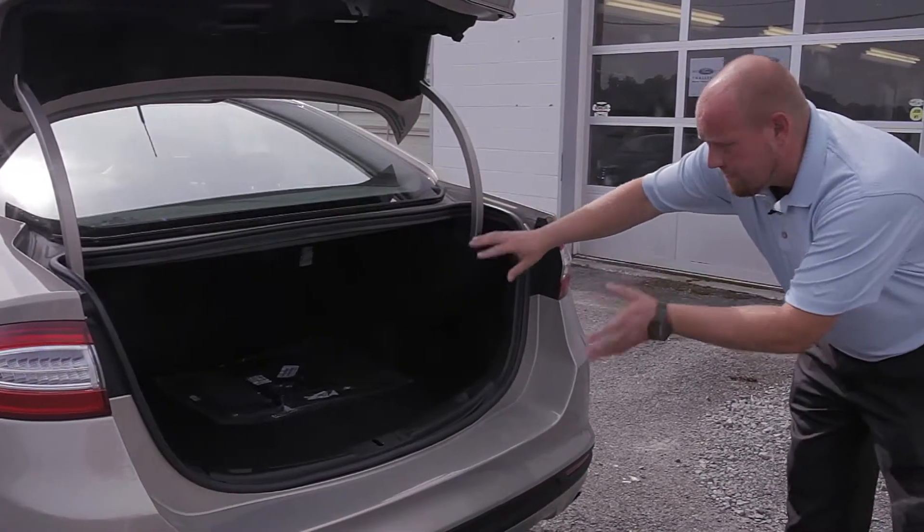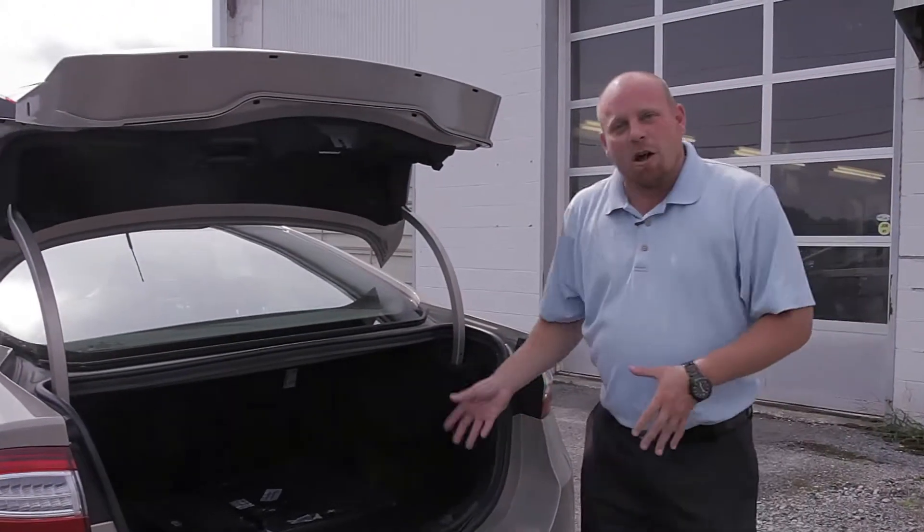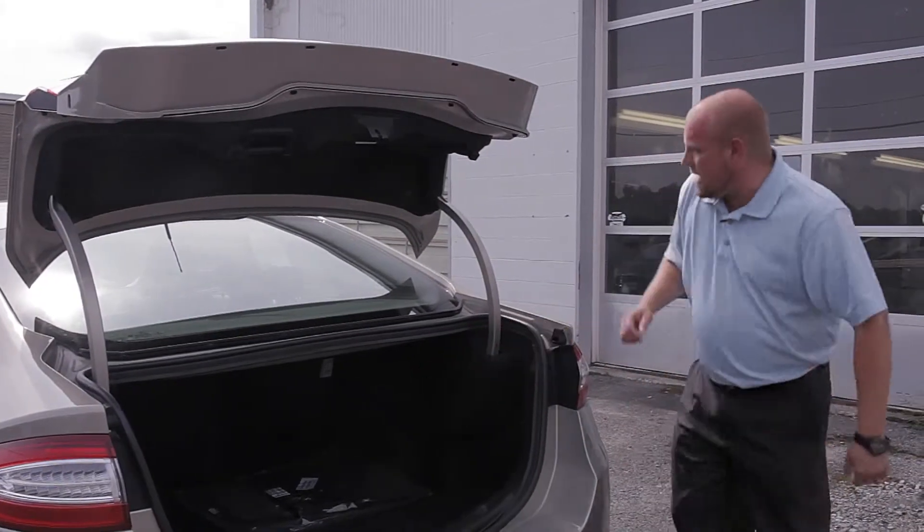The Ford Fusion also has a dual 60/40 ratio split fold-down seat, so if you have extra-long loads — maybe you need to go to the hardware store and get some lumber — these seats will fold right down.